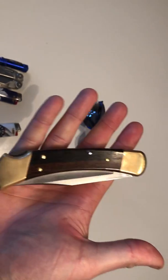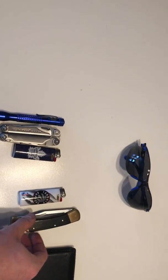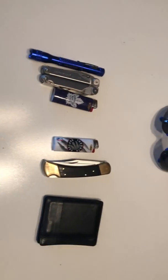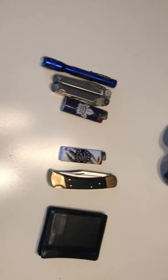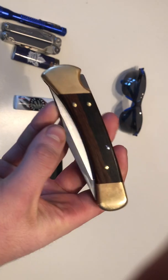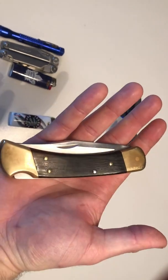Buck 110 — great knife, just got it. I was using a Gerber Bear Grylls scout folder for the longest time. It was a great knife, but I just want to switch it up — want something that's a bit more durable, something more cowboy-esque, I guess you could say. I'll do a review on this later too.